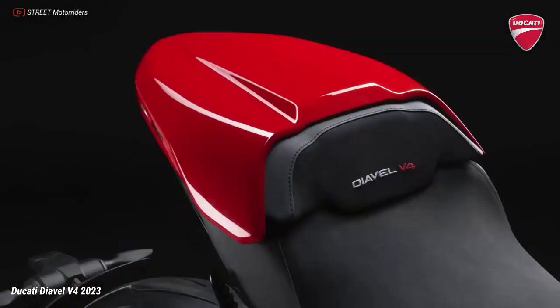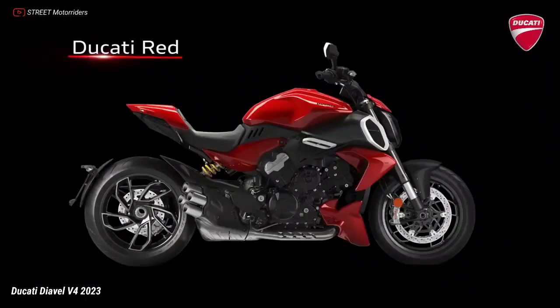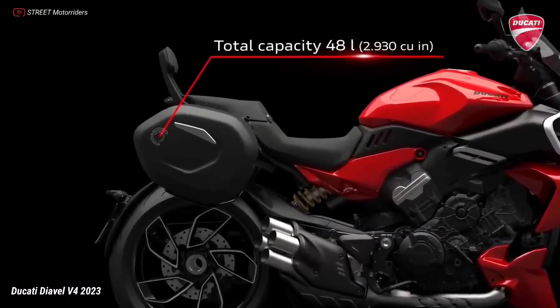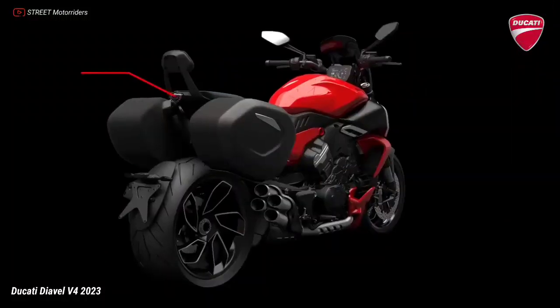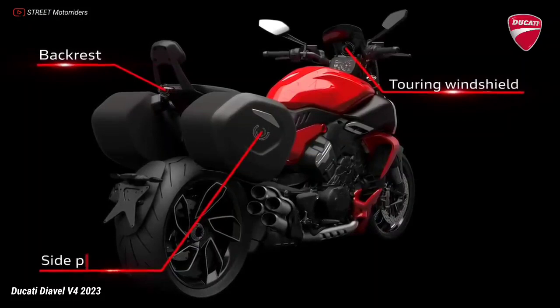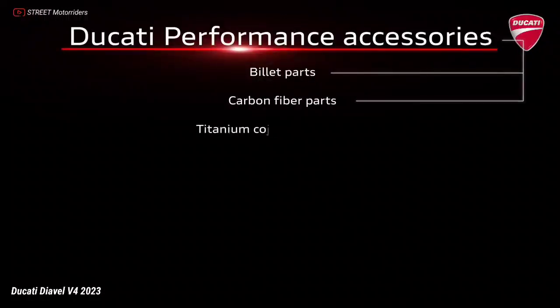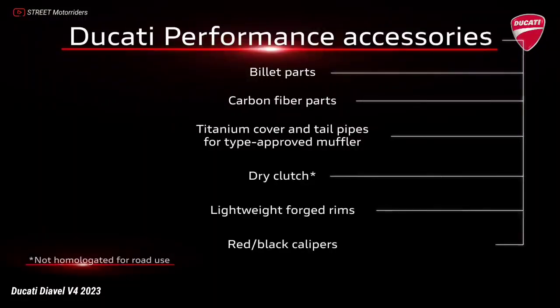Enthusiasts who wish to enhance the touring capabilities of their Diavel V4 will find many options in the Ducati performance catalogue. Starting from the semi-rigid cases with a total capacity of 48 litres — for which the Diavel V4 is ready with no frames needed — along with the passenger backrest and touring plexi for comfortable trips even with a passenger. Whether for extreme sportiness or maximum comfort, Ducati performance accessories let you make your Diavel V4 truly yours.